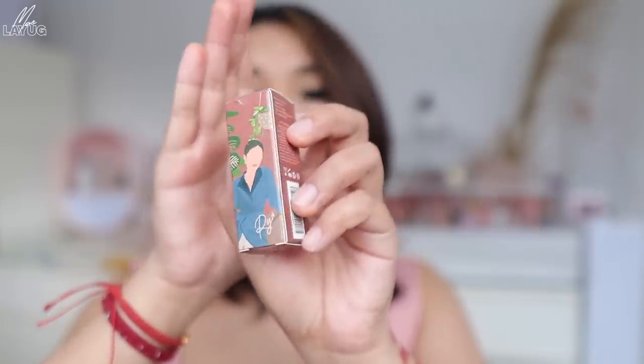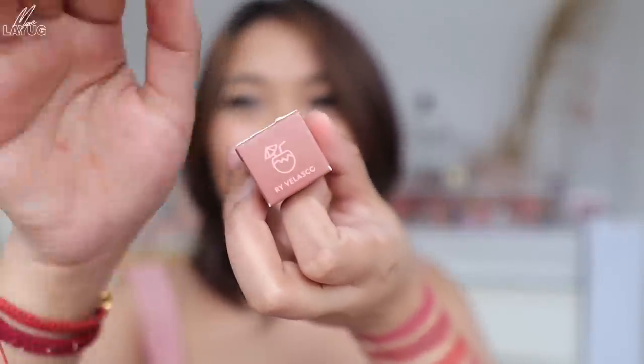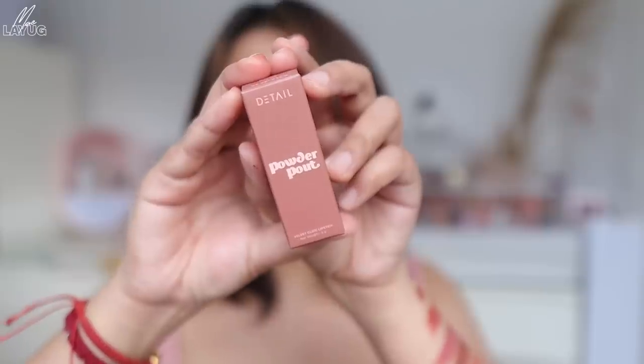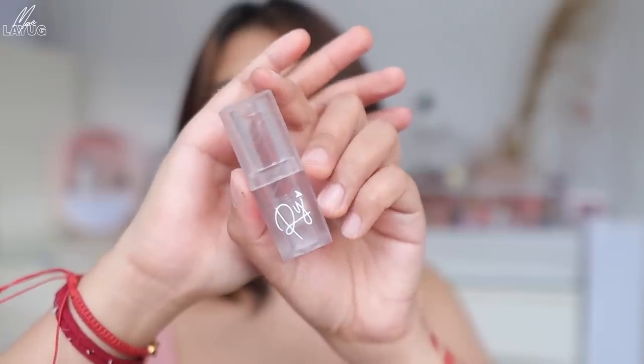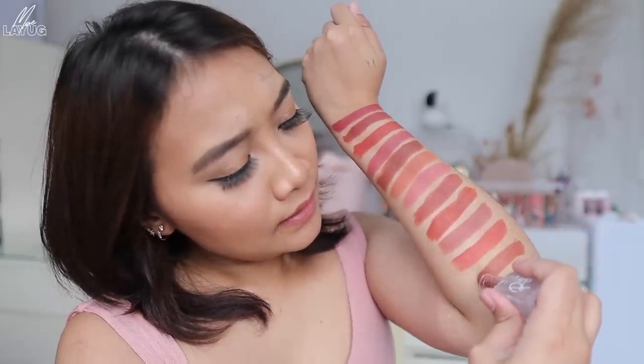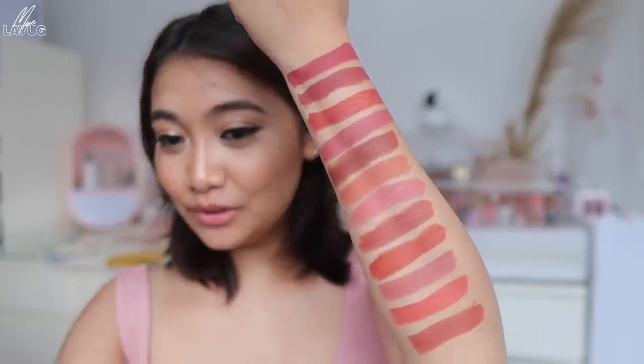The twelfth shade is yung kay Rai Velasco. Ang cute ng logo ni Rai — Buko Juice with payong, di ba? This is the shade base sa box, and ito yung mismong tube ni Rai. We are down to the last shade! It also leans more on the warm or brown tone. Ang ganda din yung pagka-brown nitong kay Rai — very everyday din yung pagka-brown niya. It's another perfect MLBB shade.